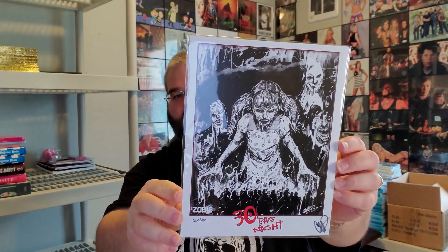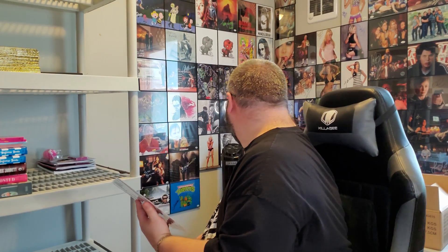Print number two — this we've had. This is the 30 Days of Night, and this is the one out of 700. I'm pretty sure that's the same one that we have on the wall back here. I can't tell, it's buried, unfortunately. But yeah, I'm pretty sure we've had this one before — still, it's a pretty cool print for anyone who's a 30 Days of Night fan.